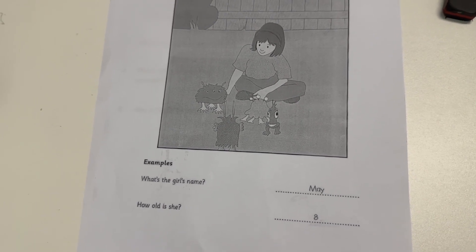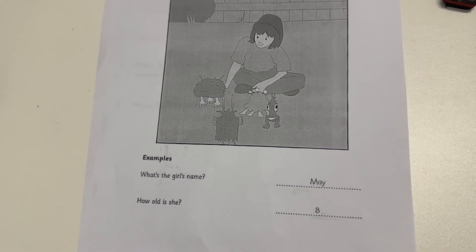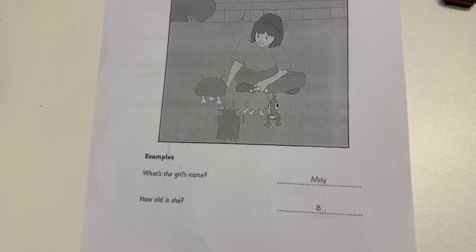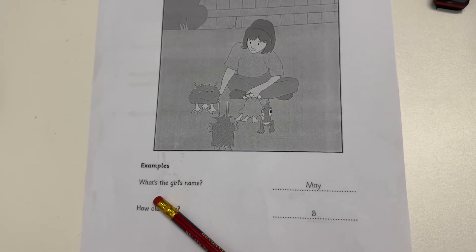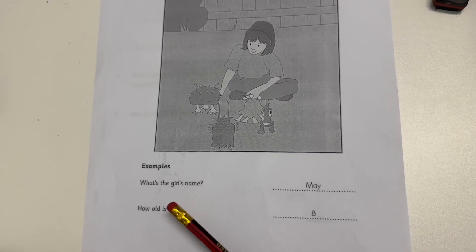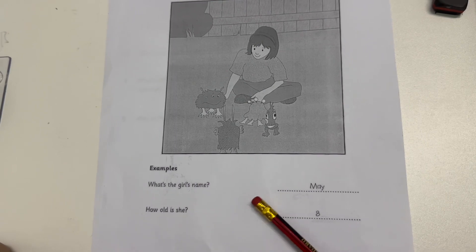Hello, what's your name? It's May. How do you spell that? M-A-Y. What's the girl's name? The girl's name is May.